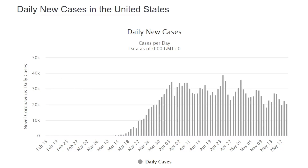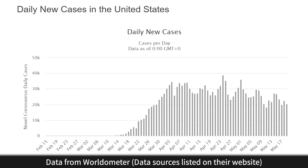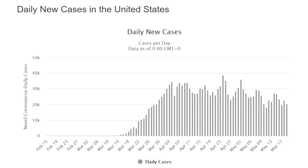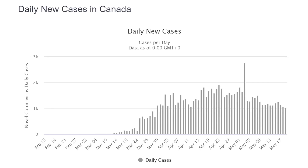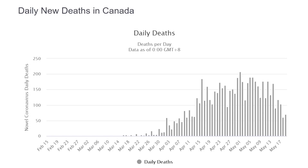We can see here that daily new cases in the United States are still on the decline very slightly, as are daily deaths in the United States.